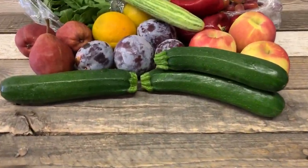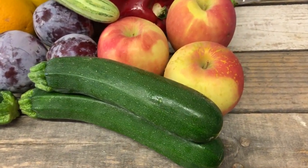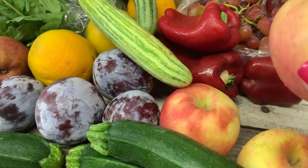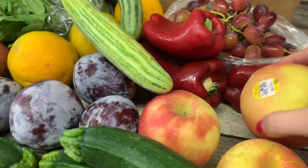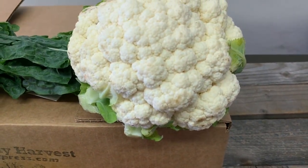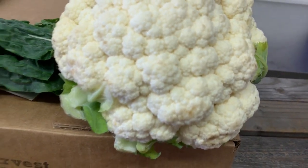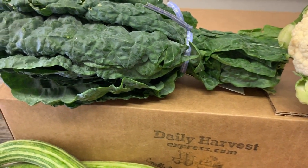Over here we got some zucchini squash, Fuji apples — organic with the sticker — some red bell peppers, red grapes, cauliflower, and kale. It's a dino kale, take a look at that.